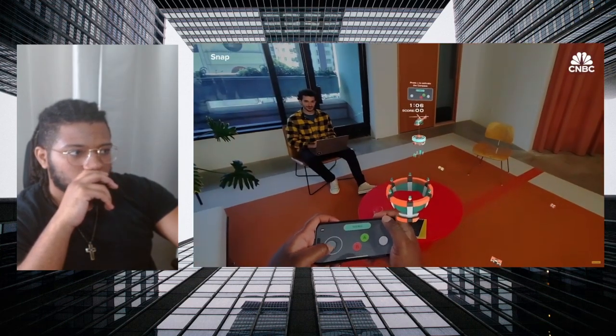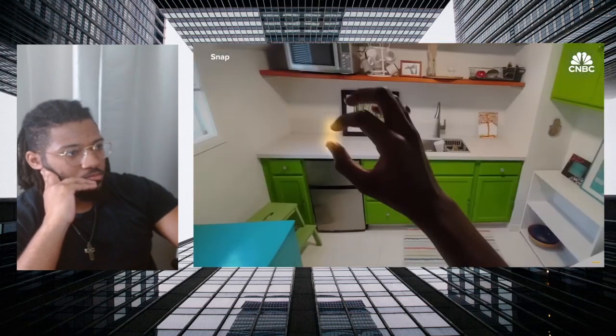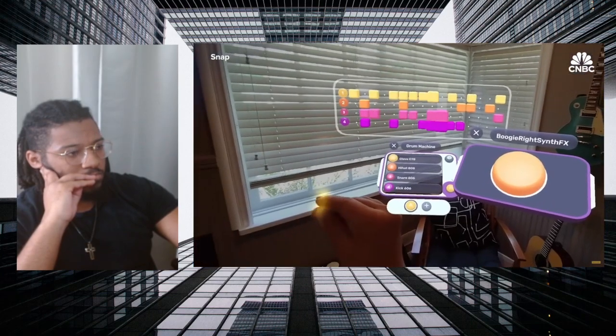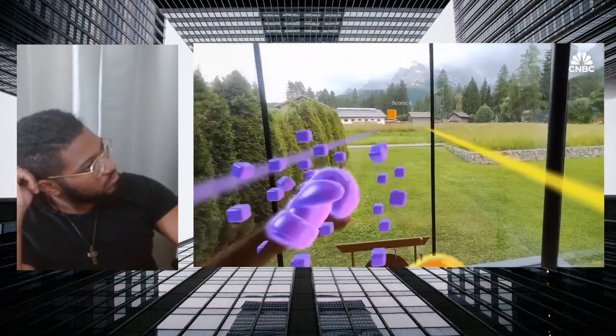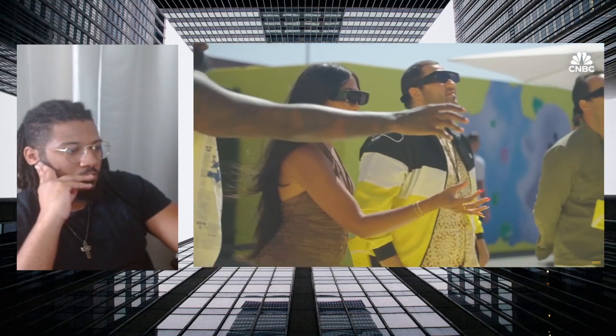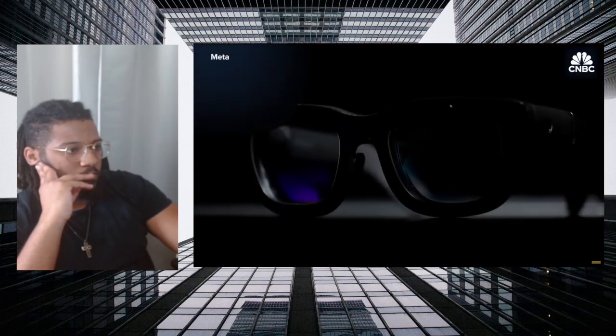Meanwhile, Snap wants an ecosystem of experiences and games for its new hardware and operating system, so it's renting glasses to developers for $99 a month. They've focused on their developer community — hundreds of thousands of developers already use Lens Studio to build millions of lenses — trying to lower the barrier to getting started with this new technology. Niantic, creator of Pokemon Go, has brought a few of its apps over to Spectacles. Snap's view is more focused on the social and communication aspects, based on their DNA, though you could argue Meta and Facebook are similar but they started looking broader.